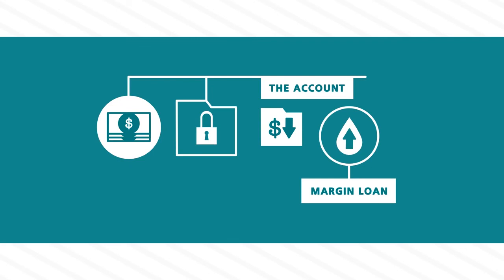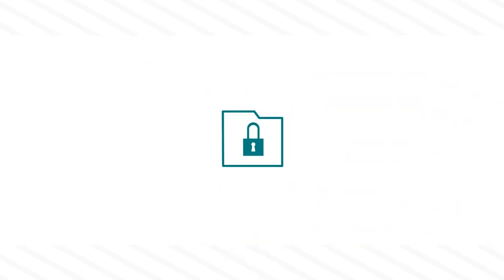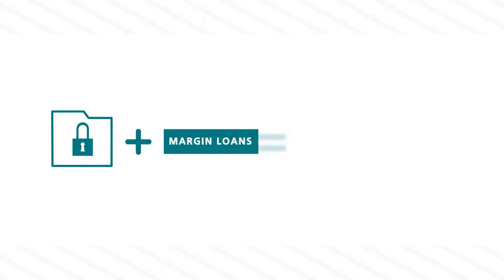A margin loan still provides you with a high level of liquidity that can come in very handy. If you already own a portfolio of securities or mutual funds, a margin loan may provide all the financing flexibility that you need.